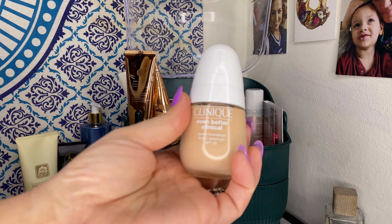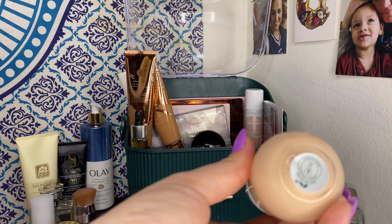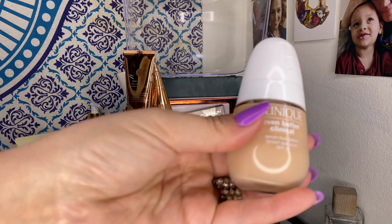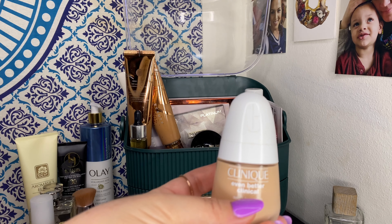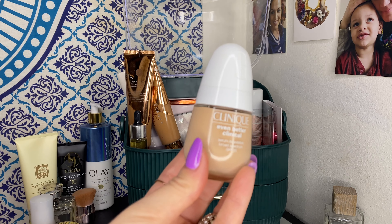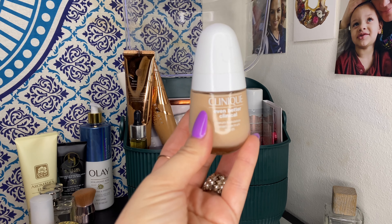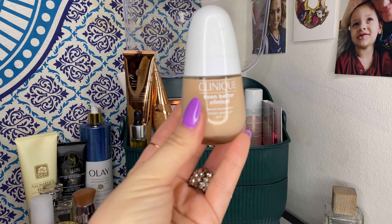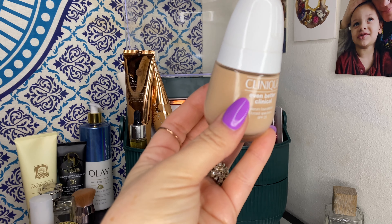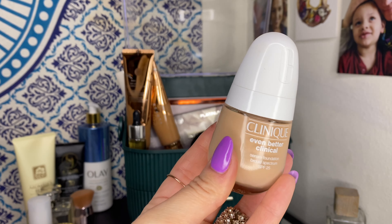The foundation that is not going anywhere is the Clinique Even Better Clinical Serum Foundation in shade CN 20 Fair. It's a serum foundation so it's a little thinner in consistency, but it has just the most lovely coverage. It's buildable — it can be a very natural, light foundation or you can build it up to medium. I love the finish; it's just lovely.